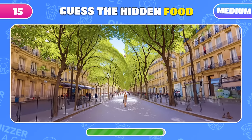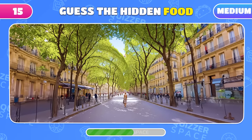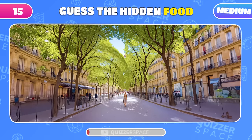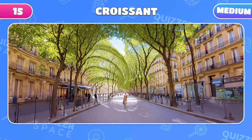The sunny streets of Paris have a hidden food item. What could it be? Ooh la la! It's a croissant!